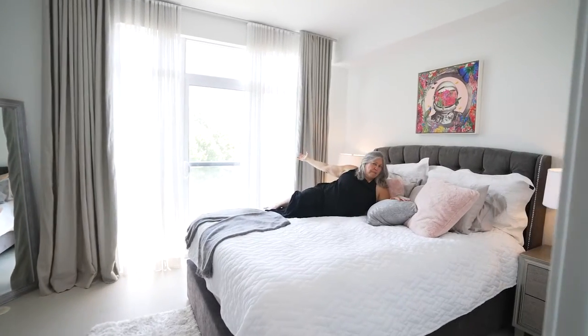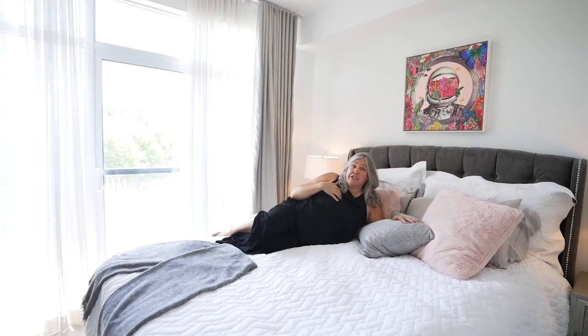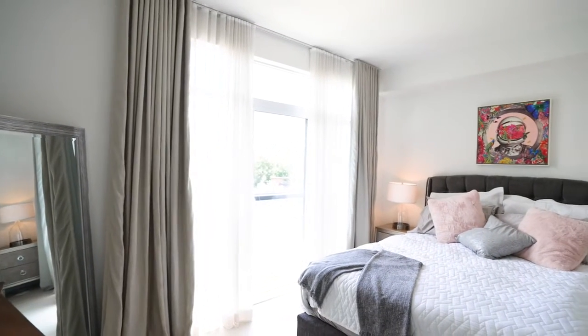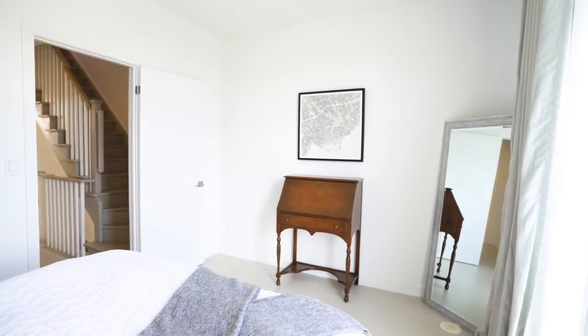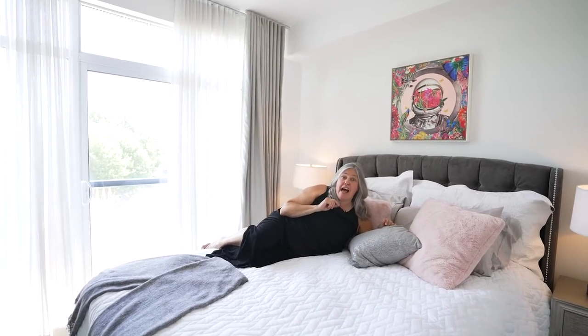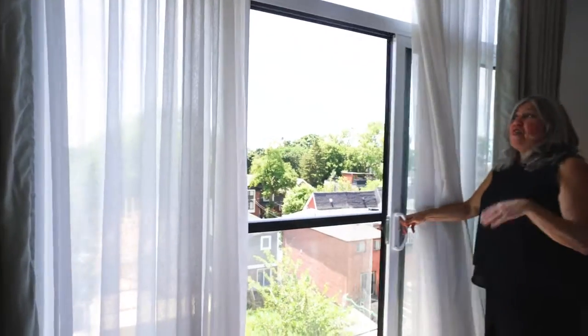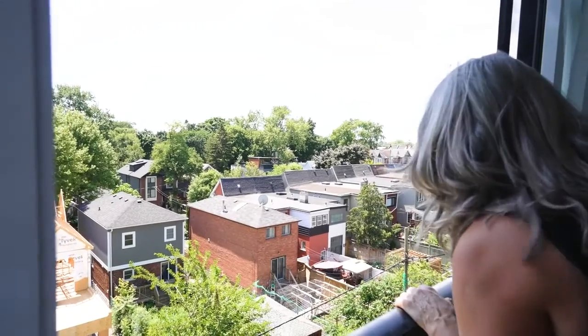I'm in the primary bedroom — it's very grand. I'm just the realtor. This big, beautiful primary bedroom has south-facing windows and a gorgeous big closet. And it actually has a Juliet balcony. This is the second of two outdoor spaces.